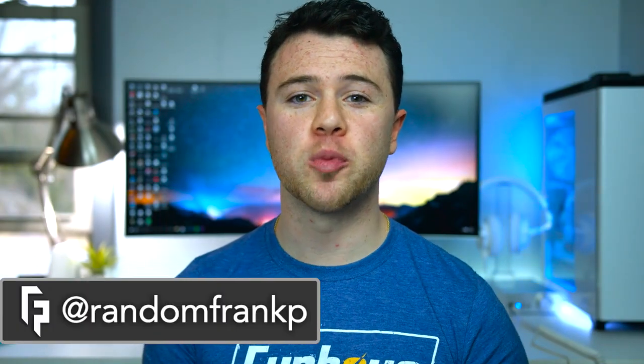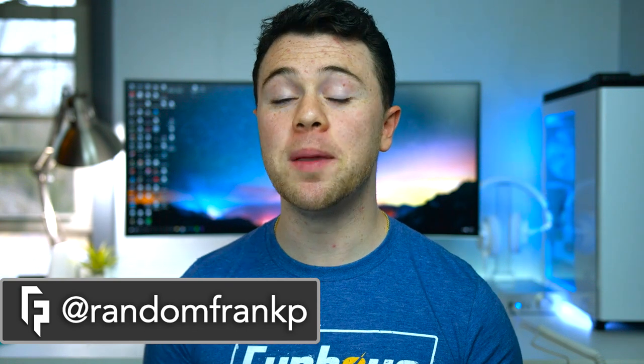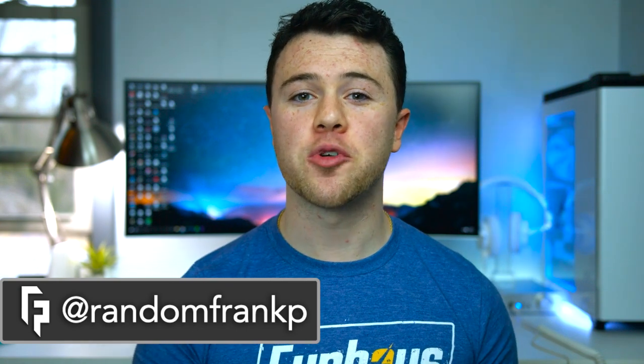What's up guys, I'm RandomFrankP, back with episode 38 of Room Tour Project, the series where we show off the best setups. Our special guest is going to be Nobitech, and he'll be showing off his very sleek and minimalistic setup that I'm really digging. I think you guys are going to like it too, as well as all the other setups we got going on in this episode. So let's start off episode 38.